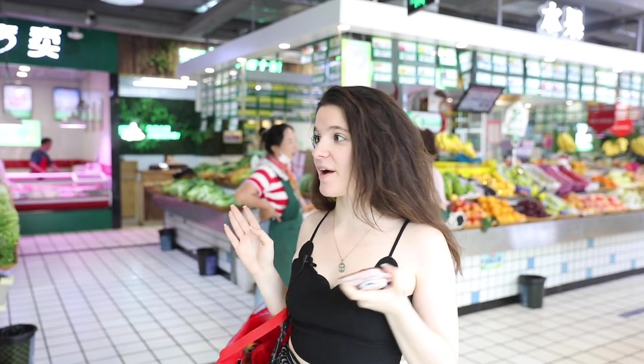It's a cheaper market compared to prices in the supermarket and you can get really, really cheap food. Basically everything arrives here in the morning so you can be sure that everything is fresh. Let's go.